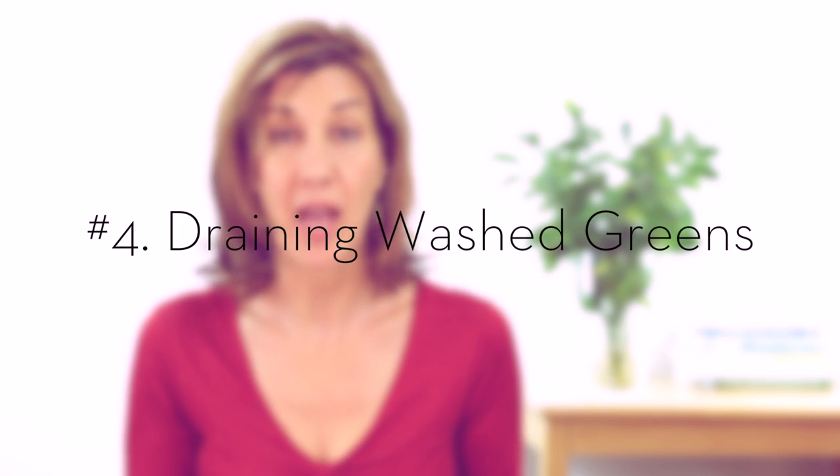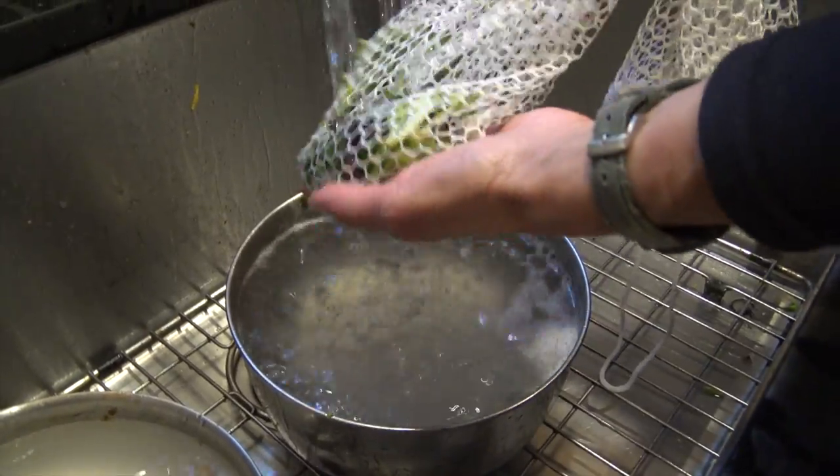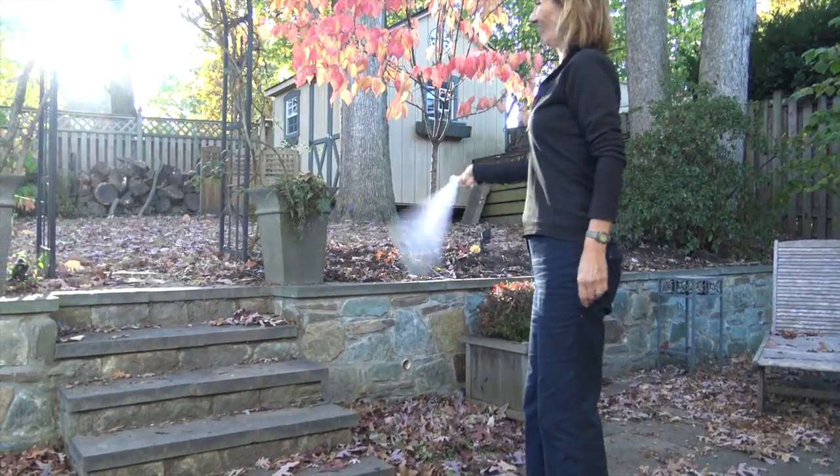Many people like to drain their freshly washed greens on a paper towel, but if you use a reusable mesh bag that you can also use for buying produce, you can just spin the water away. Another option is to use a dish towel or a dragon towel, which is a reusable bamboo towel that can be machine washed up to 25 times.